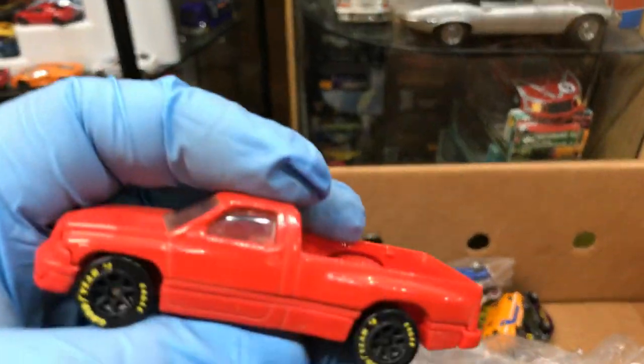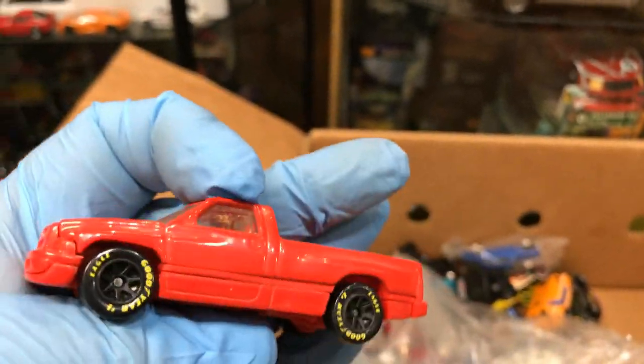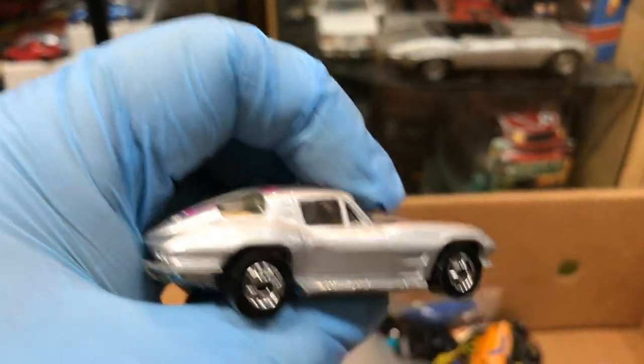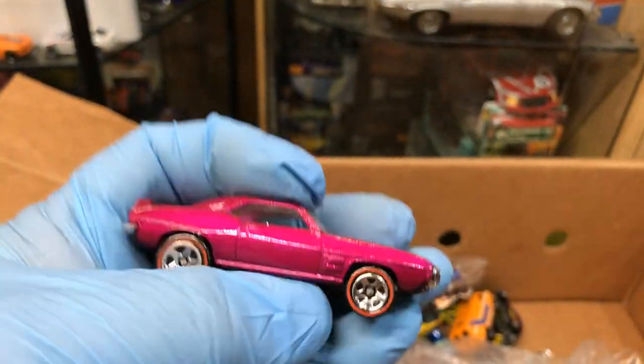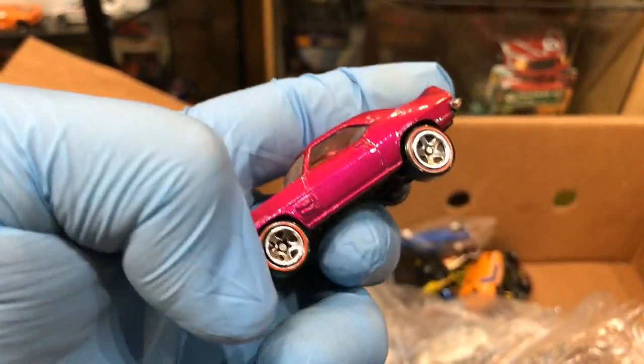Dodge truck — someone took out the numbers, they had like a number on the side. Pretty cool, I like that. Is this a high ranker too? Nope, not a high ranker, but it's the same Corvette in silver. Pontiac Firebird — looks like it's pink too. Red line wheels but new style.